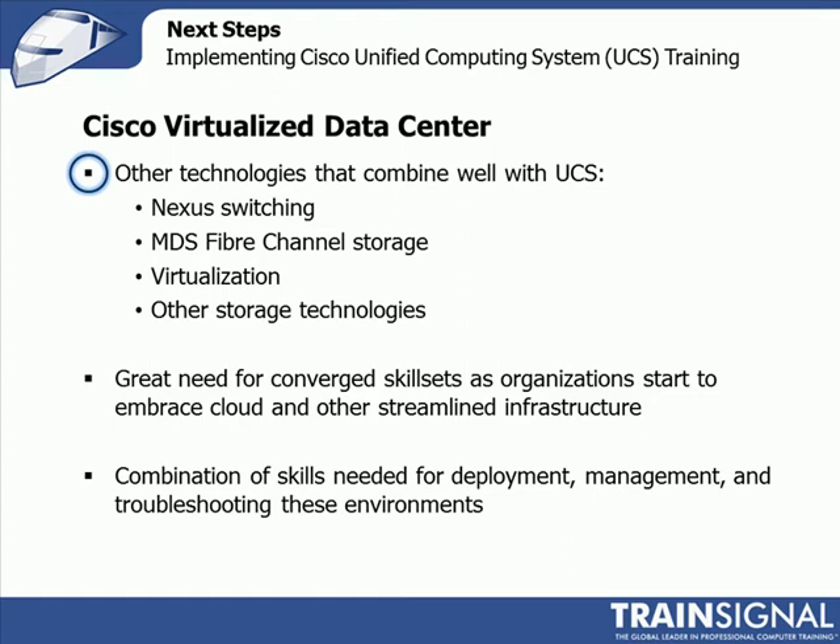MDS for Fibre Channel storage from Cisco is another one. Overall virtualization of the network, storage, and other storage technologies. Storage is one of those things that seems very stagnant, but it's not. With integrations with virtualization and expanding data centers, we're seeing things such as EMC's VPLEX, which is a storage technology that allows you to have two data centers or two sites with storage arrays in both, accessing the same data sets on both sites.